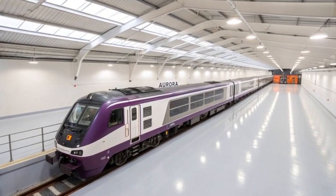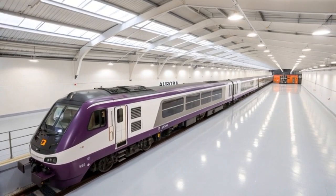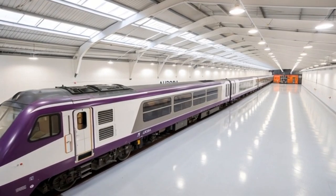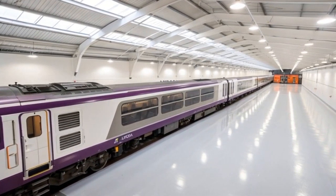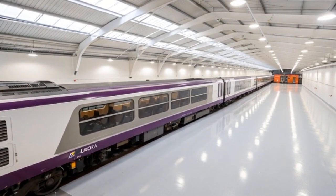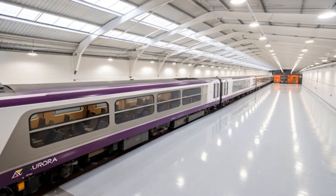One of the defining aspects of the Class 810 project is that it has been partially manufactured in the UK at Hitachi's facilities, supporting local industry and contributing to the economy. The trains were assembled with state-of-the-art automation and testing systems, ensuring precision engineering in every mechanical component — from bogies to power distribution systems. The build process reflects the UK's growing focus on domestic transportation manufacturing expertise, which has continued to expand in the last decade.